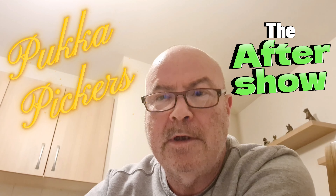Hello, good evening and welcome to Booker Pickers: The After Show. I'm Baz. I'm just going to do a recap on a few things that we bought recently that might be of interest to you.